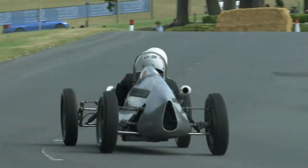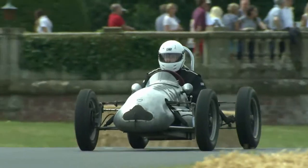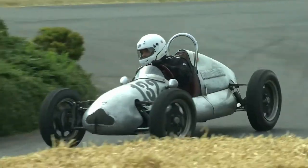Brings us to Class 11, sponsored by Cameron Engineering and Motorsports, which is the racing cars up to 1500cc and illustrates the revolution from the air-cooled Coopers.